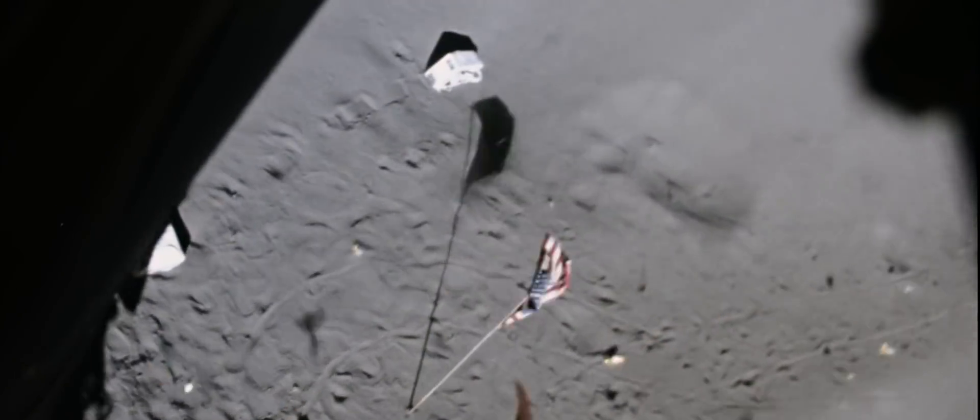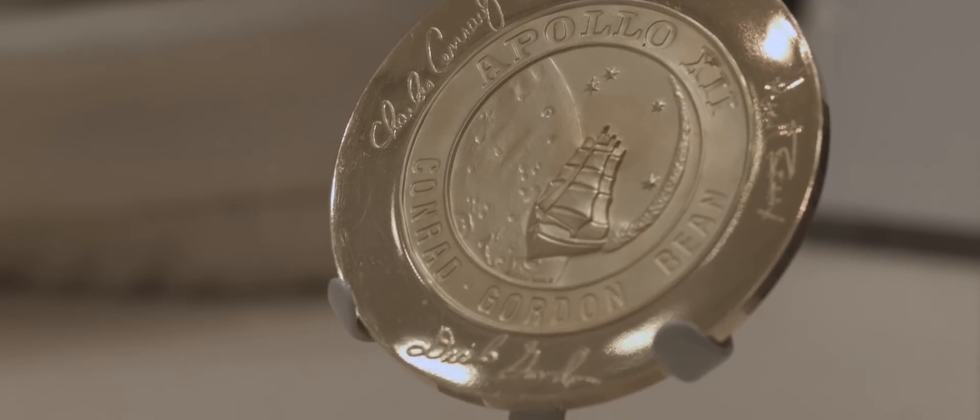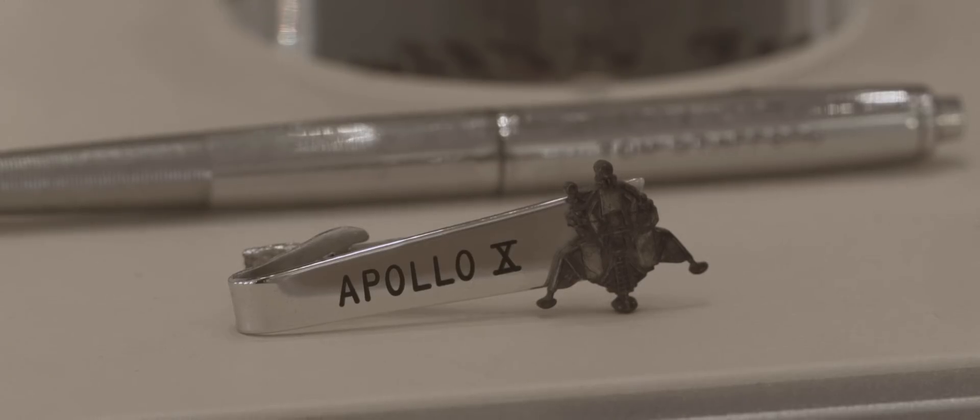It was strictly a business relationship to start with, but Omega became an integral partner with NASA in the timing function. They did everything we ever asked. They were the only ones I would allow to do maintenance on the watches. To this day, I believe Omega is the only contractor to NASA that has been there since the Gemini days to today — they still provide watches to the space program.